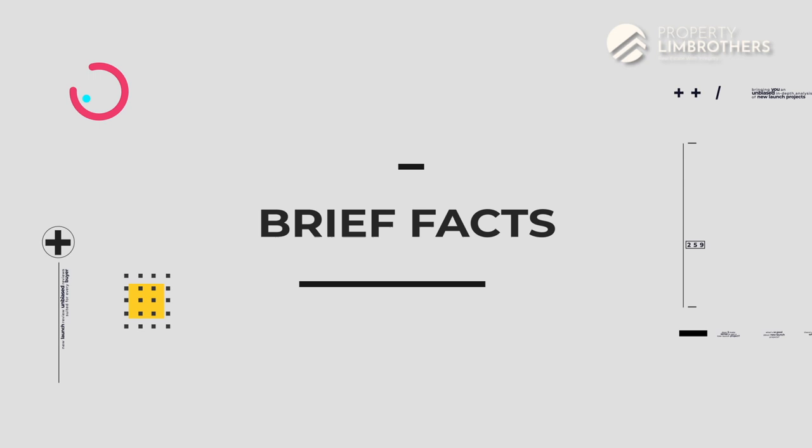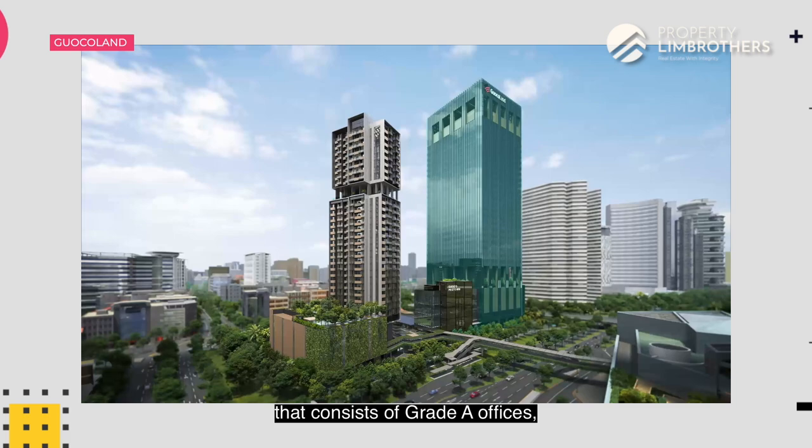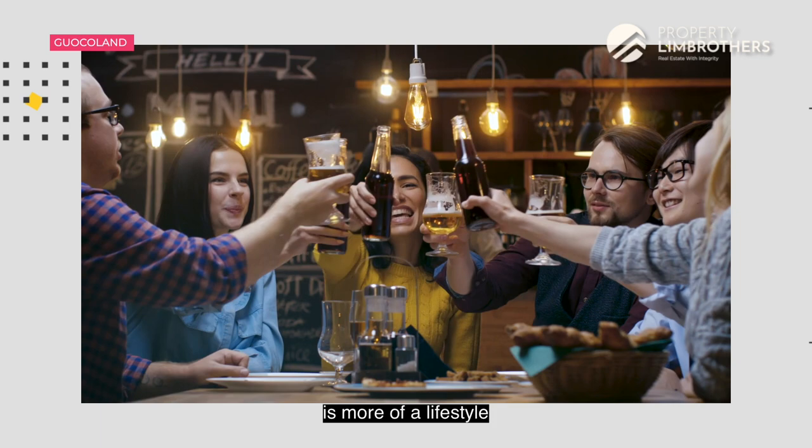Midtown Bay is actually part of a mixed-use development called Guoco Midtown that spans over 950,000 square feet of space, consisting of Grade A offices, retail outlets as well as residential sites. The vision behind Guoco Midtown is to encompass work, live and play — so what you're buying into is more of a lifestyle than just a pure residential project.